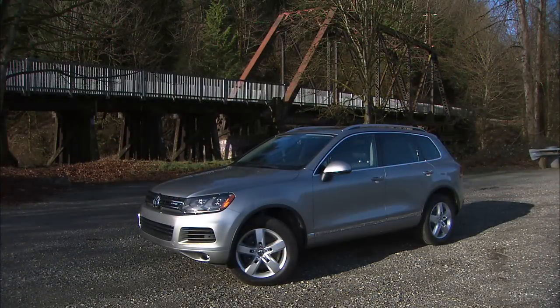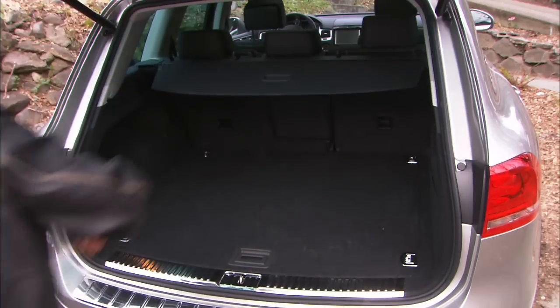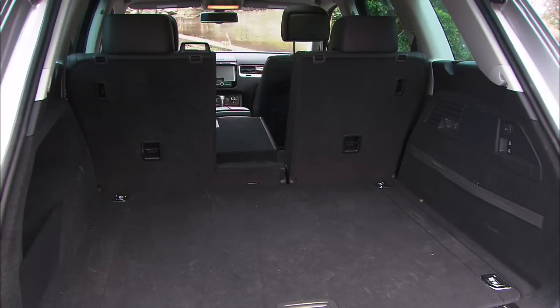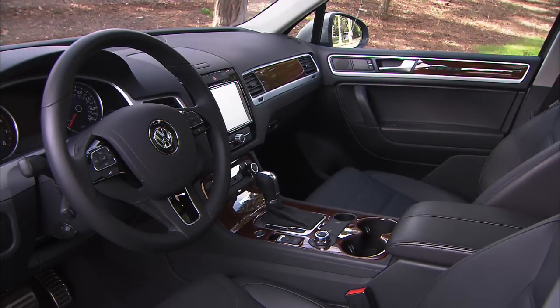In the U.S., the Touareg no longer has the option of air suspension and heavy-duty four-wheel drive system. Really, few people need it. The standard four-motion all-wheel drive is plenty for most drivers. Also not available in the States: radar cruise control, lane departure and blind spot warning, and a whole area view camera system.